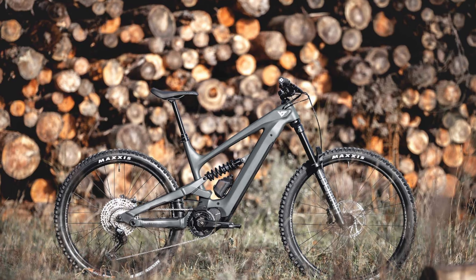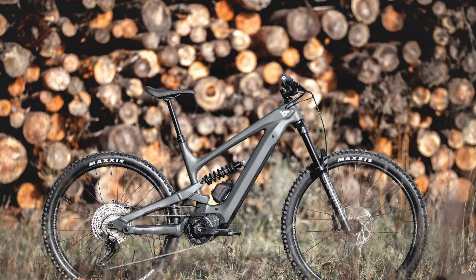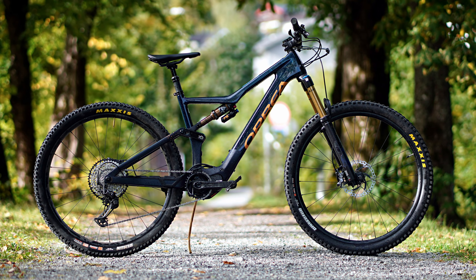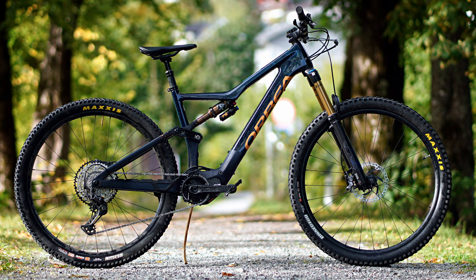Let me bring in the YT Decoy. It's been around for a couple of years, and since the start it came equipped with a 540Wh battery. Another bike that has a 540Wh battery and has been around for a while too is the Orbea Rise.